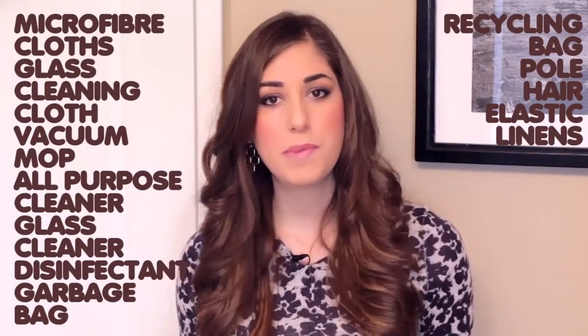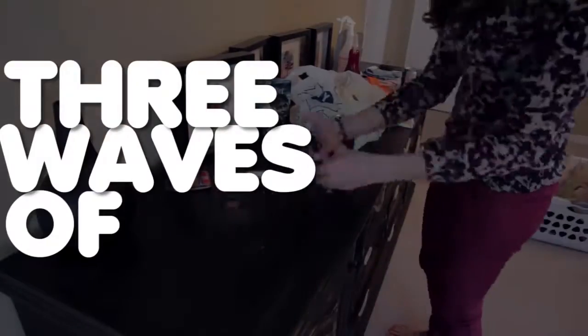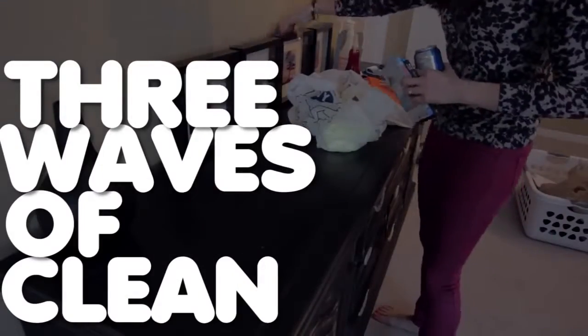You'll also want a mop pole and a hair elastic — I'll explain why later — and fresh linens if you intend on making your bed, or at least strip your beds, wash your sheets, and then put your linens back in your room so you're ready to go. Now you're going to have stuff in your room that I don't have in mind and vice versa, so if you have something that requires special attention, get the right product for it; otherwise the list I just shared with you should suffice.